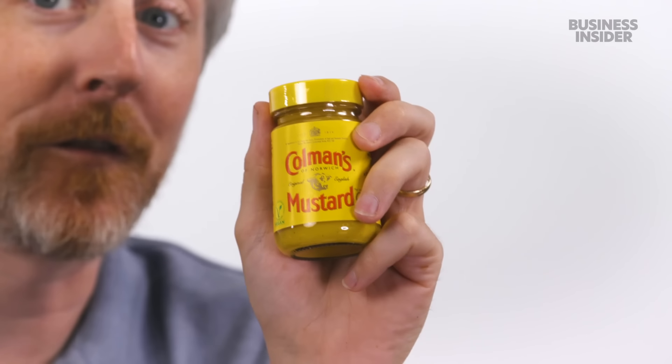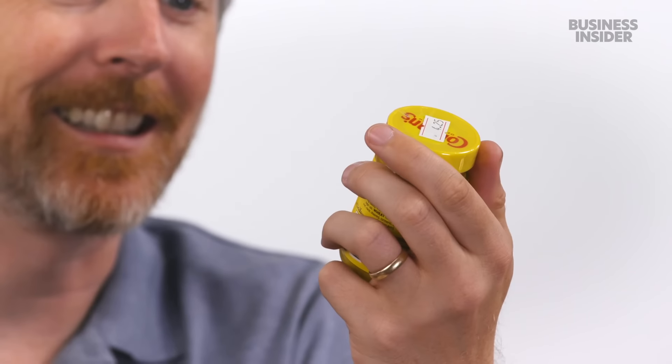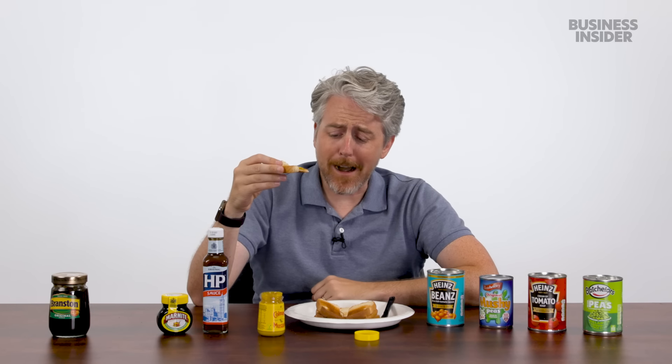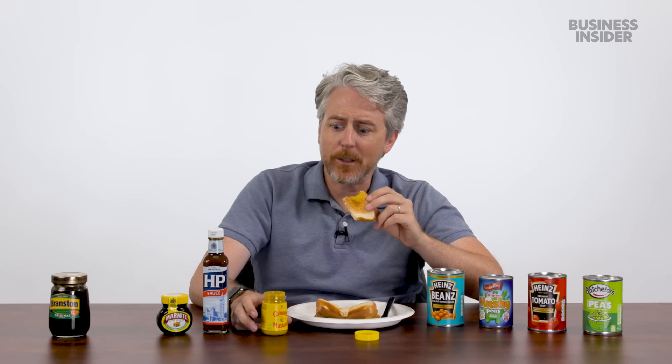Coleman's mustard — before even opening it, it feels like sinus-cleansing mustard. Whoa, that's so strong. I think this would be really good on a brat or a sausage. It's got a kick to it, but it's a little addictive.